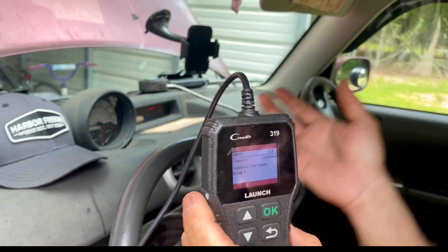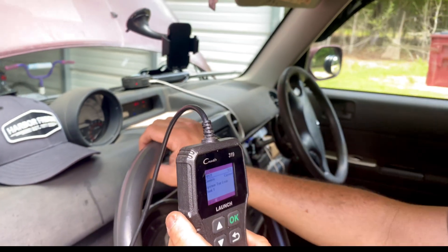On a Toyota, P0171 means it's a system too lean on bank one. On this four-cylinder, bank one is just the engine — there's only one bank. If you had a V6 there'd be two banks. What that is saying is the system thinks there's too much air and it's not giving enough fuel, so it's pouring fuel in there trying to make up the difference.